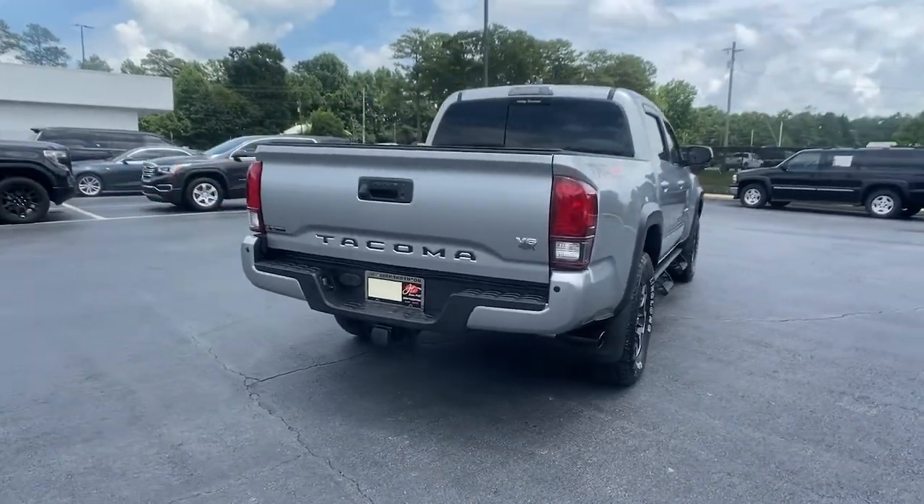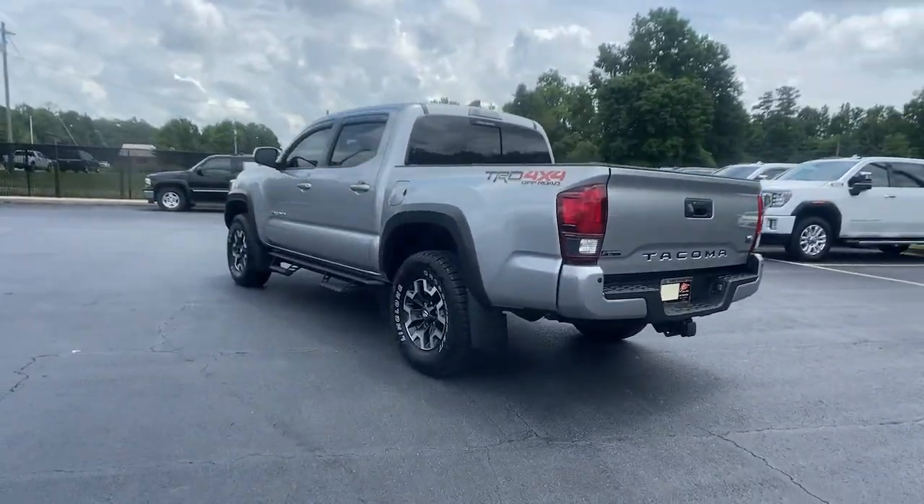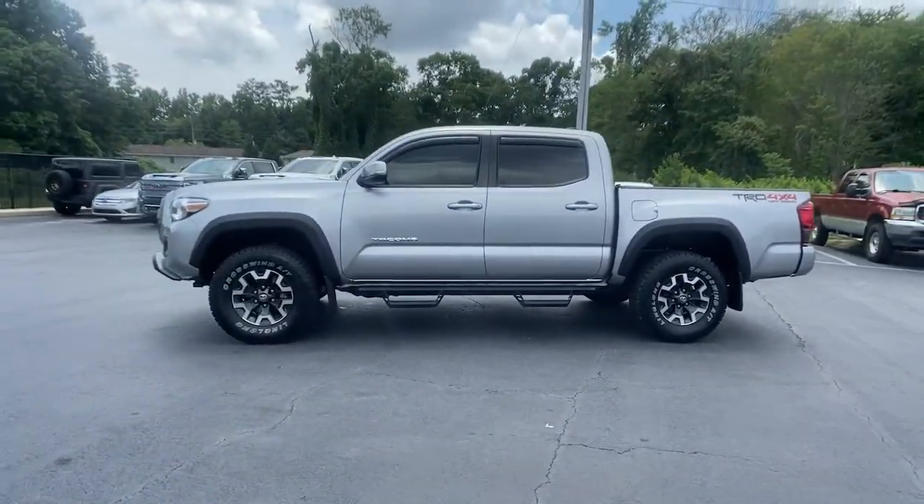This mid-sized pickup is ready to tow or hit the trail and comes loaded with driver assistance and safety features. Rugged and capable, it's the right choice for your adventurous spirit.